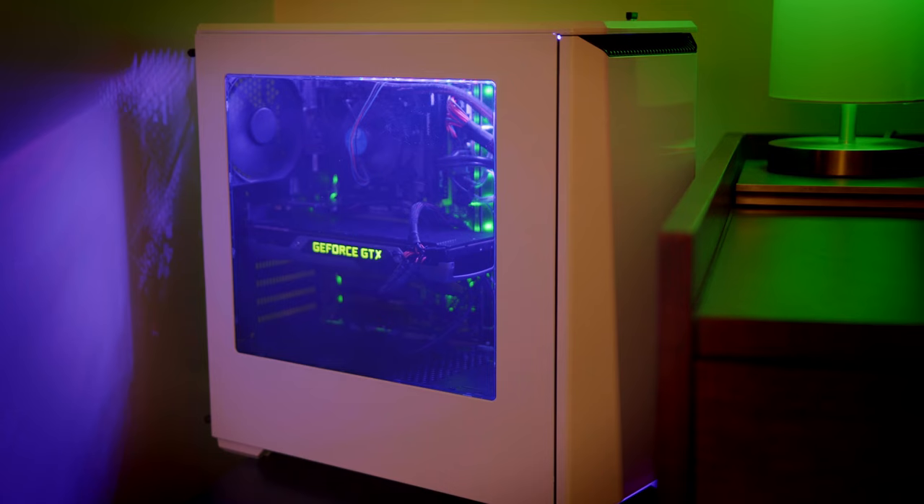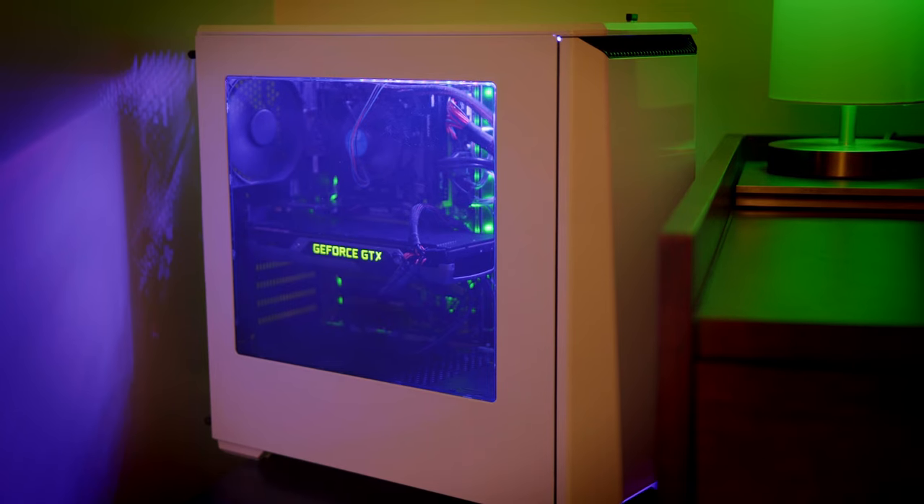I won't talk about my PC much here because I plan on upgrading soon, but let's say it's nothing hugely special — Skylake i7-6700K, GTX 980, and 16 gigs of DDR4 2133.